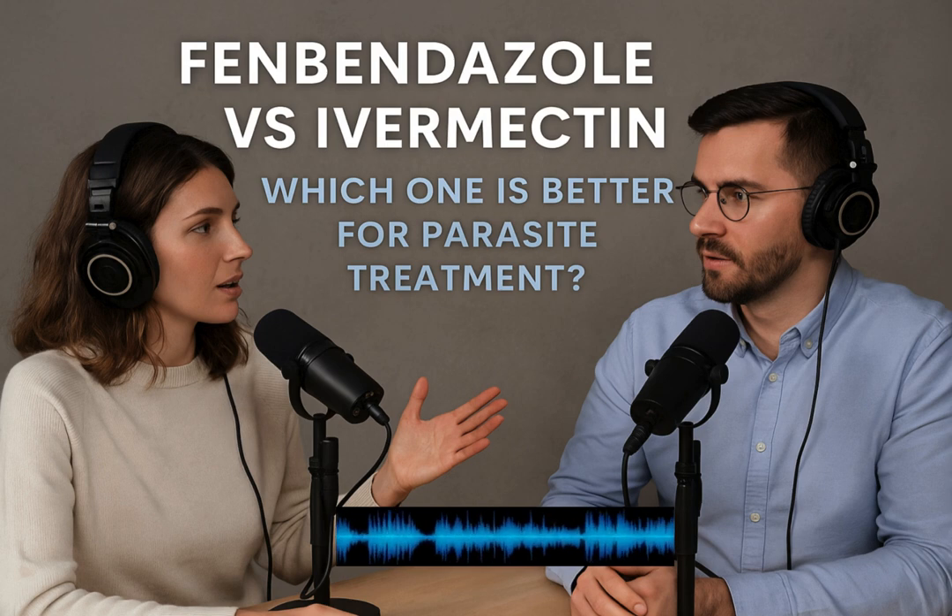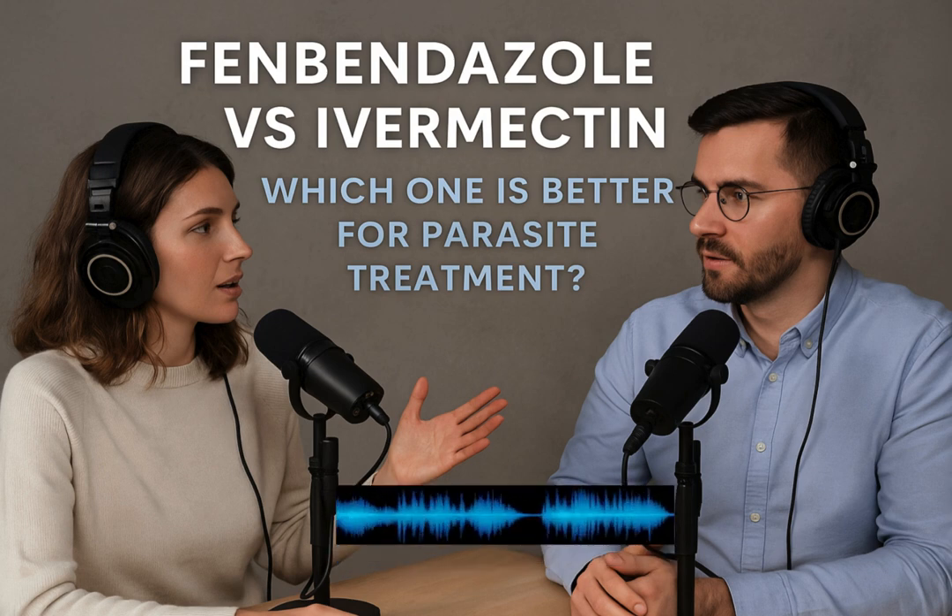Looking at the pros and cons: the pros are definitely its broad action against many worms, it's generally safe for most animals, and side effects tend to be minimal. But the cons — it usually needs multiple doses to fully clear an infection, not always a one-shot deal. And it's not effective against every single type of parasite. Plus the big one: primarily for animals, with no widespread FDA approval for humans. So fenbendazole is a key tool for animal health, but not the only one.